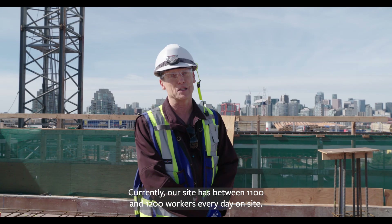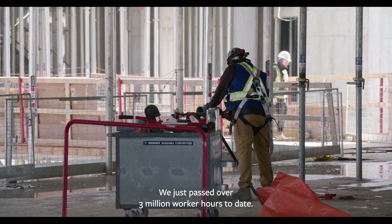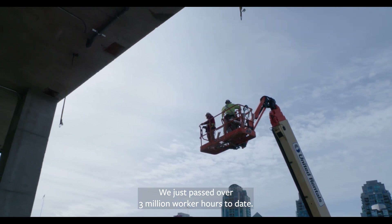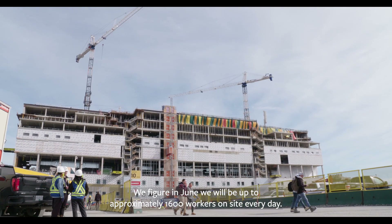Currently our site has between 1,100 and 1,200 workers every day on site. We just passed over 3 million worker hours to date. We figure in June we'll be up to approximately 1,600 workers on site every day.